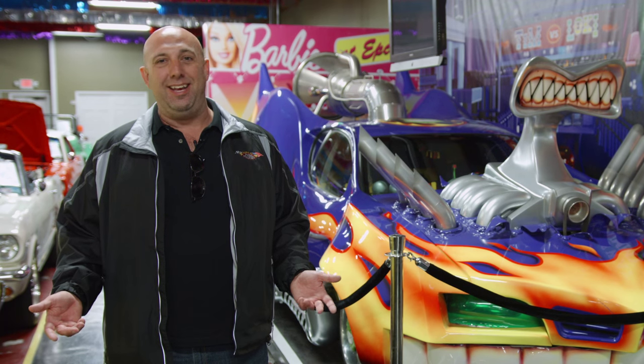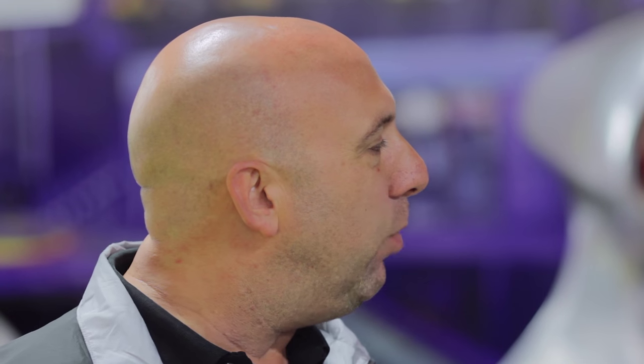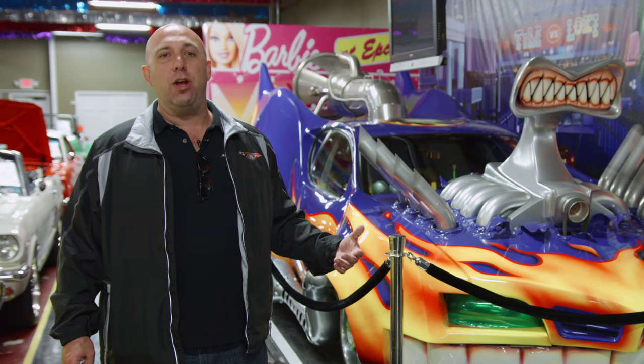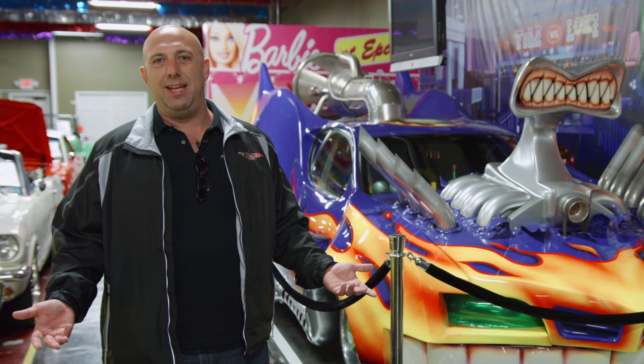I immediately sent them out a check because I wanted to get it before they changed their mind again. So here we have the car, and what it is is that it's an Australian Holden, which is kind of like the same thing as a 2000 Pontiac GTO.